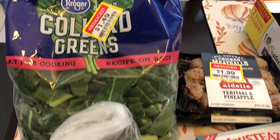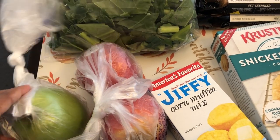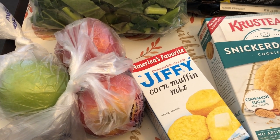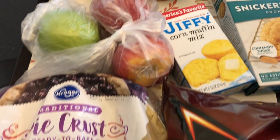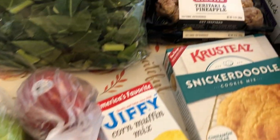I also grabbed some apples — one green apple for me, that's my favorite apple. I already had one in the fridge so I didn't need another one. Then I grabbed two Gala apples for Howard. I also needed some regular pie crust.